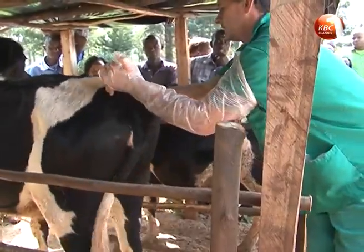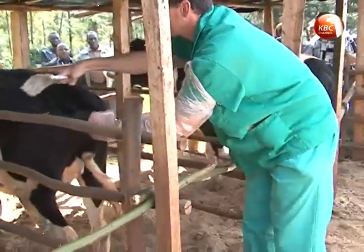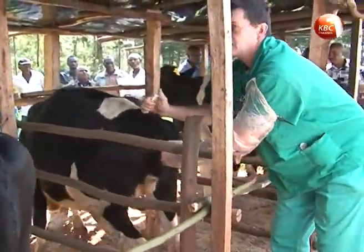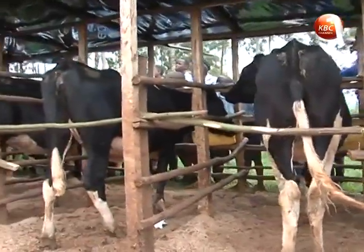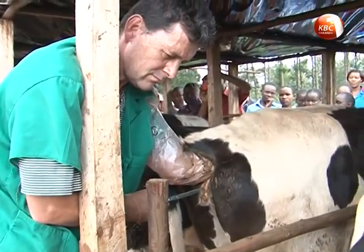The embryos are then transferred into recipient females, allowing the donor animal to continue being used for embryo production. When embryos are set to be transferred, the recipient cow is immediately brought on heat at the same time to ensure the harvested embryo finds suitable conditions to grow.